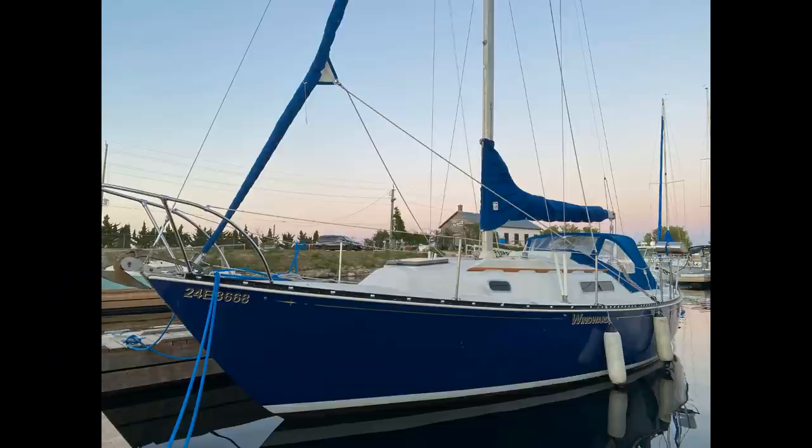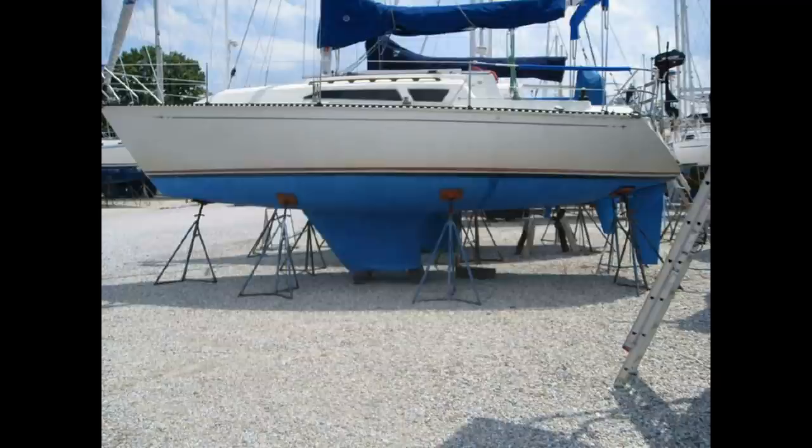If you want a sub-$10,000 boat to race occasionally and weekend on, the Mark 1 is an awesome choice. If you need more creature comforts, more space, and something more modern, you'll be spending a bit more jumping onto a Mark 2. The Mark 2 looks much more 90s — tinted plexiglass windows, C&C's signature rounded coach top. It looks newer and more modern, and you can usually find one for under $20,000.